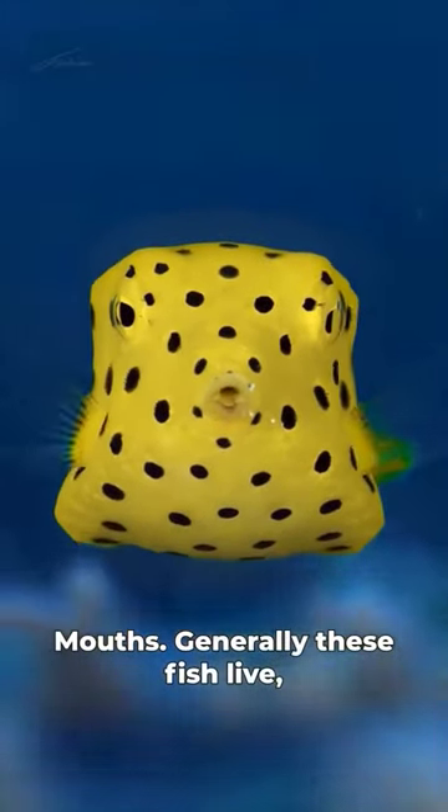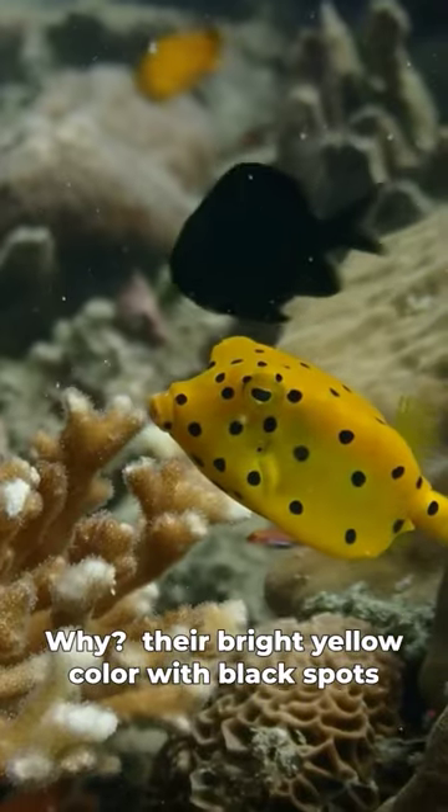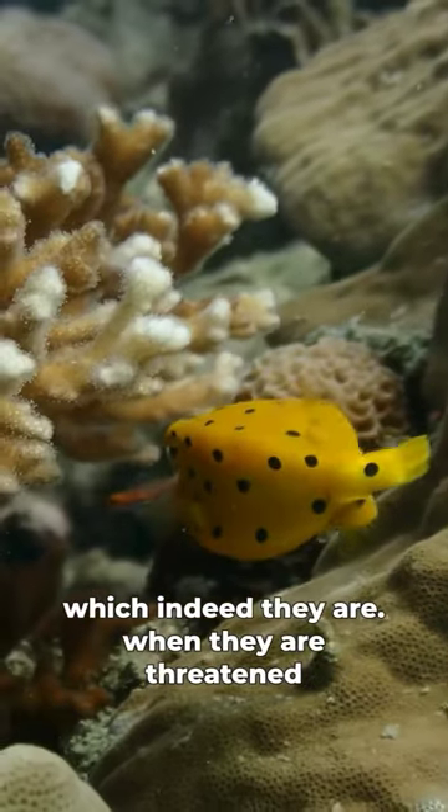Generally, these fish live a life of solitude because nothing wants to mess with them. Their bright yellow color with black spots is an indicator that they may be poisonous to predators,